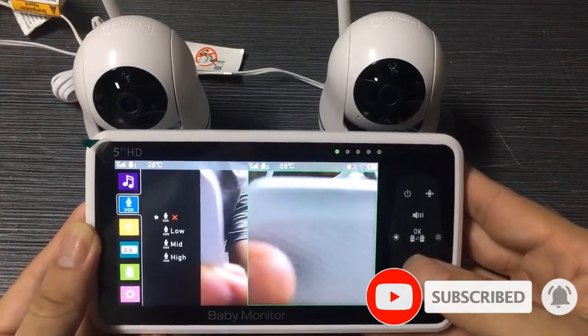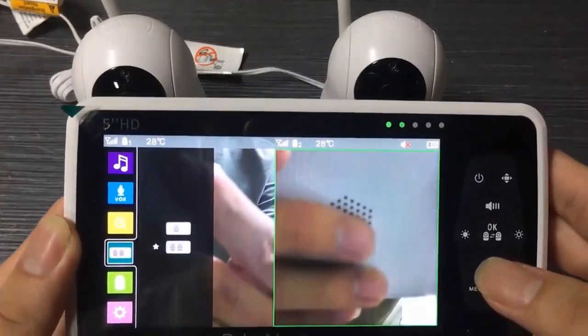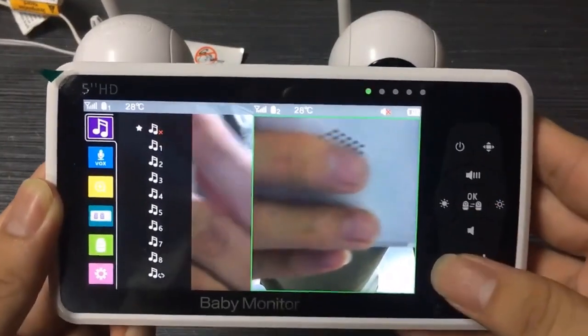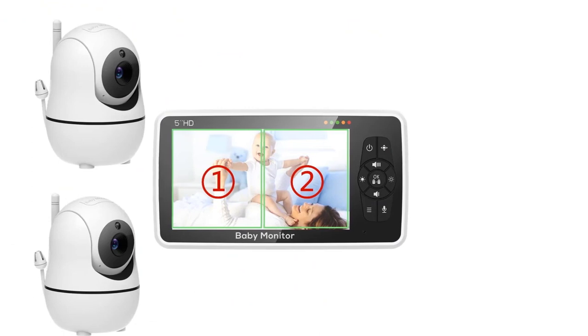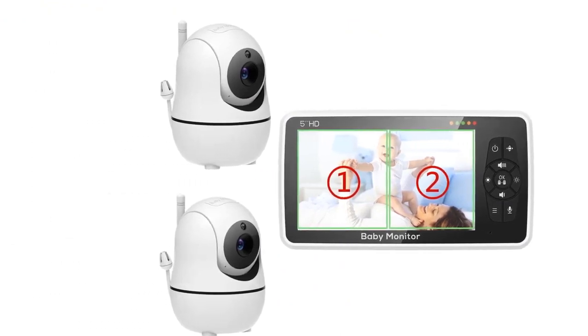The baby monitor features an advanced audio and temperature sensor. It is quick and easy to install — up and running in just a few minutes with no tools required.